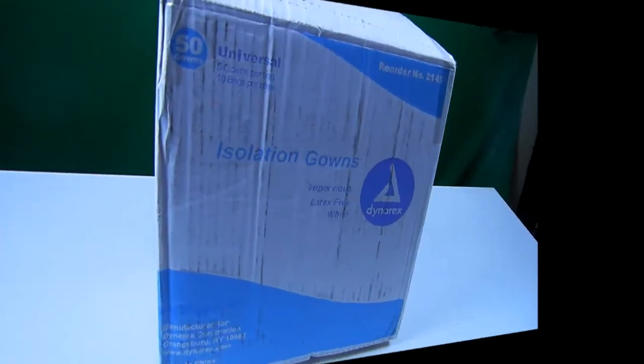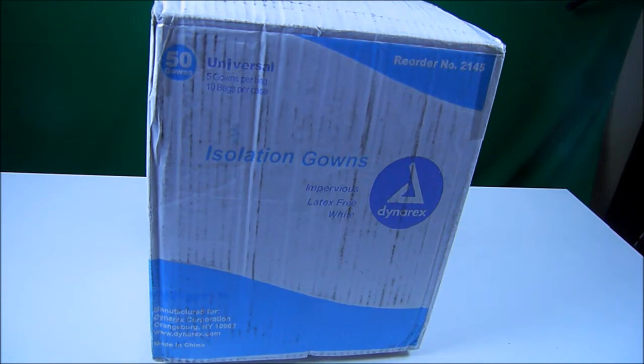To add to my pandemic supplies I bought a box of 50 isolation gowns. They're disposable. I purchased them for $36.24 on Amazon, but in a month's time I noticed the price has now increased to $42.48, so get them while you can.